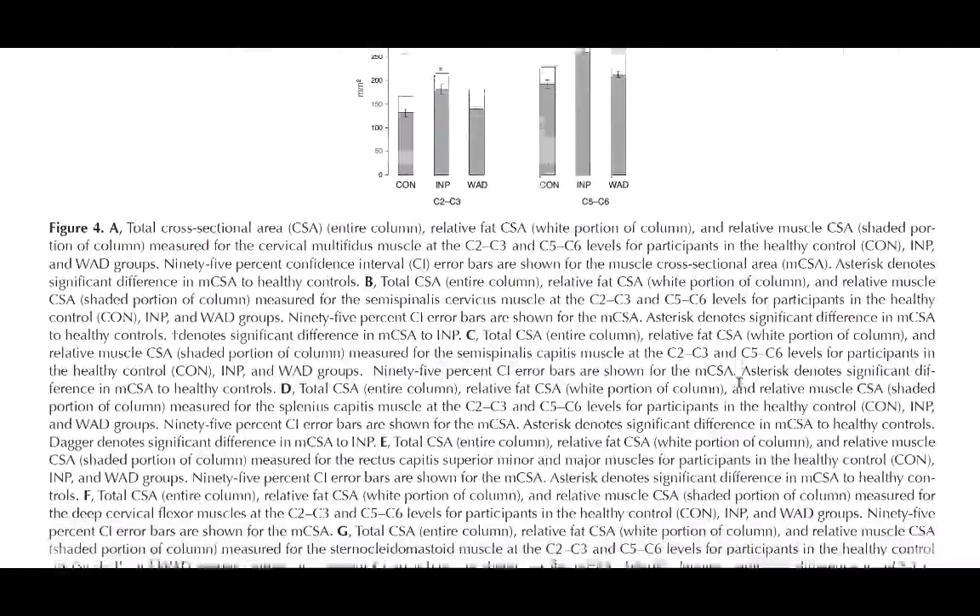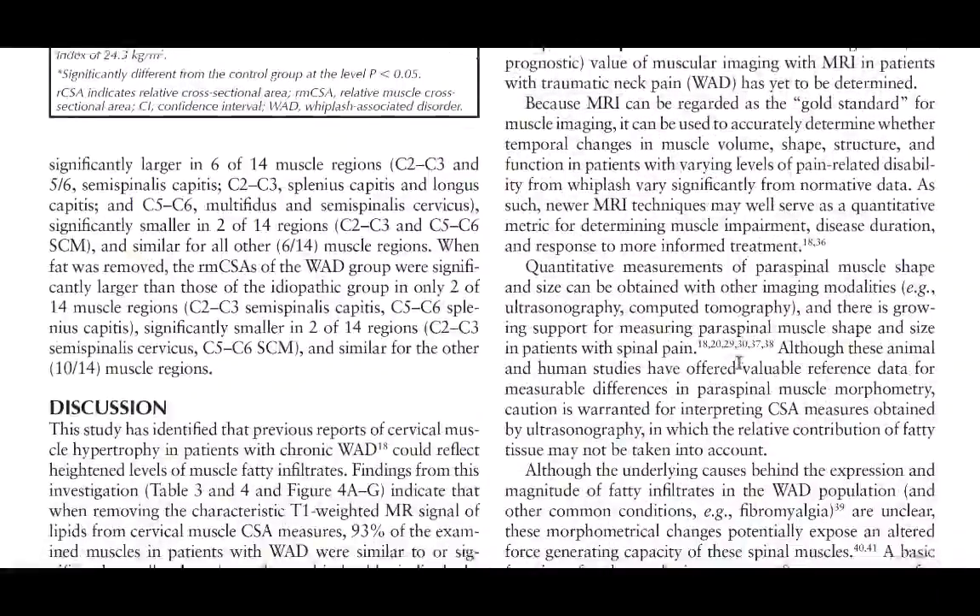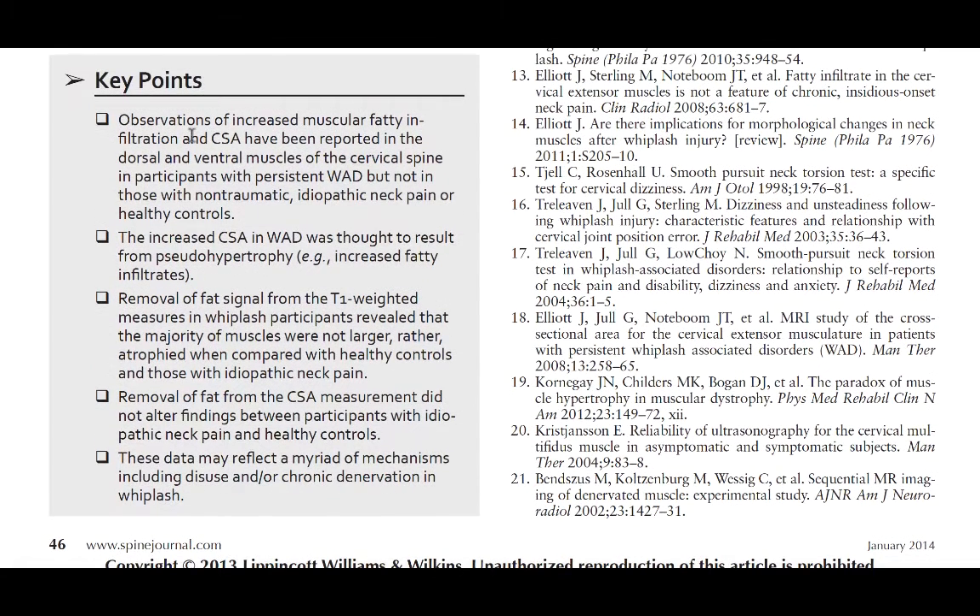What they were able to conclude — as seen in their key points — is that increased muscle fatty infiltration and cross-section have been reported in the dorsal and ventral muscles of the cervical spine in participants with whiplash-associated disorder, but not in those with non-traumatic idiopathic neck pain and controls. This motivated people to look at muscle rehabilitation and testing muscle function post whiplash-associated disorder and also non-traumatic neck pain.